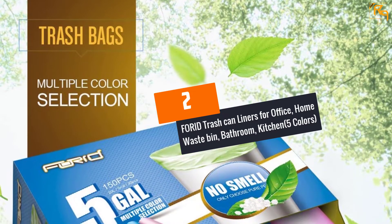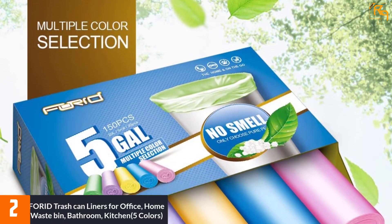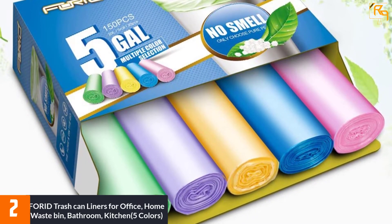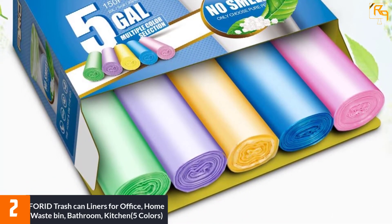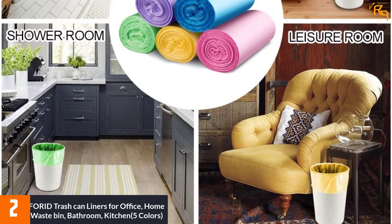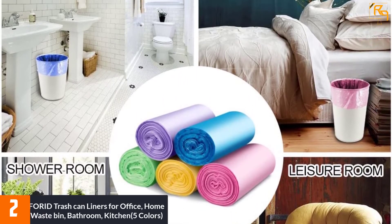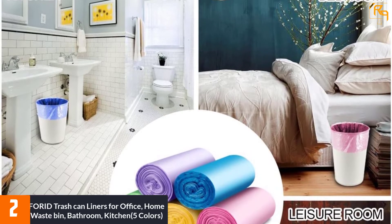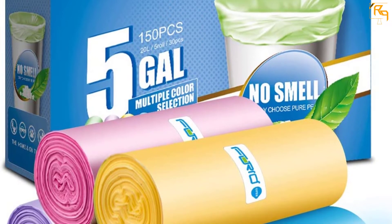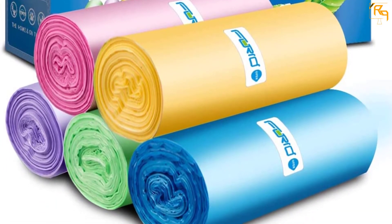At number 2: 4-Ed Trash Can Liners for Office, Home Waste Bin, Bathroom, Kitchen — available in 5 colors. These are high-quality PE garbage bags measuring 20 inches by 23.6 inches, and they can fit small-size bins with a diameter up to 13 inches and height up to 19.6 inches. Made using pure PE, the bags do not emit a toxic smell, neither are they prone to tear or leakage. The bags come in 5 color choices, delivered in a neat roll with a nice packaging box for easy storage and dispensing.